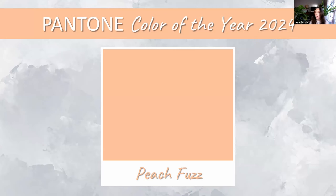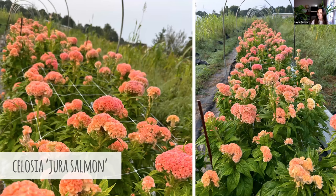Lisa loves the name and finds the color gives a warm, fuzzy feeling — especially thinking of flowers in that color. After the color was announced, Lisa and Lane both immediately thought of the same flower. Looking at the full Peach Fuzz color story from Pantone, they both landed on a coxcomb celosia — the type that looks like a velvety brain — specifically a variety called Jura Salmon.